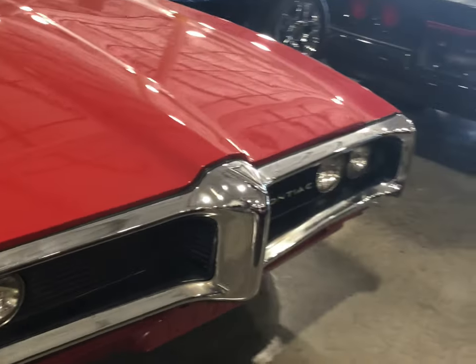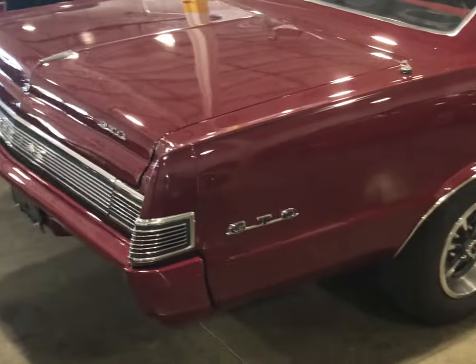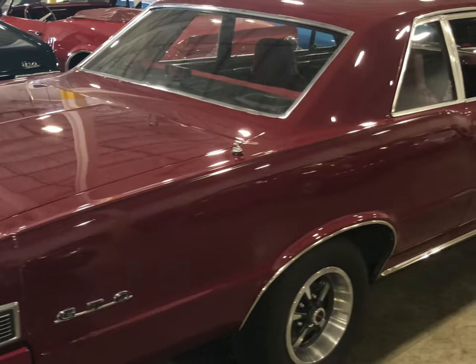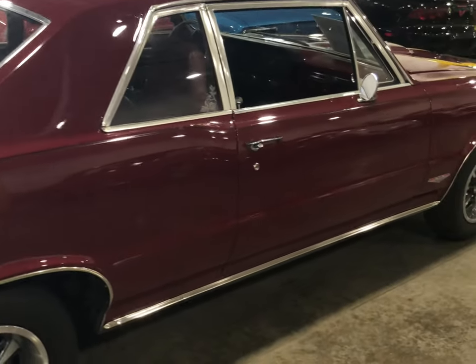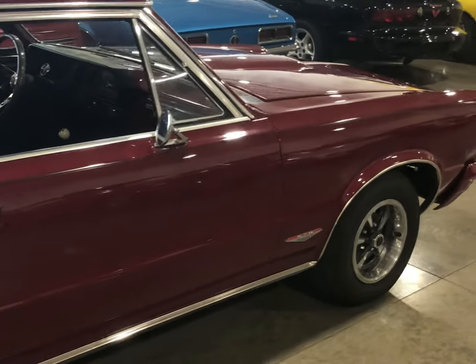The Pontiac Tempest is sitting right here next to this beautiful GTO. I did a video on this one already and we're going to do another one on this vehicle along with the Tempest, so we'll be able to enjoy both of these beautiful cars.